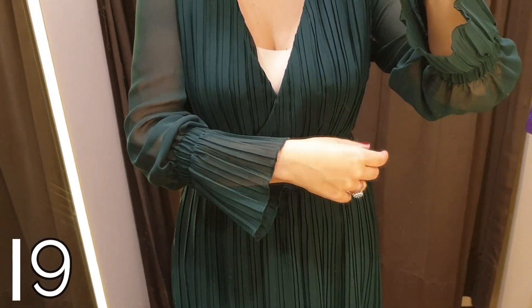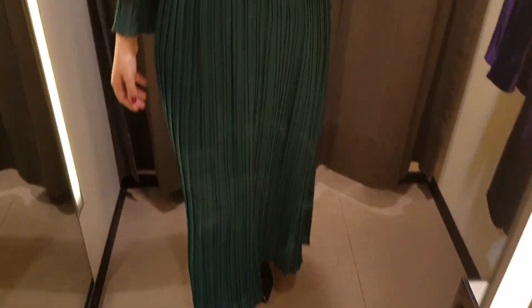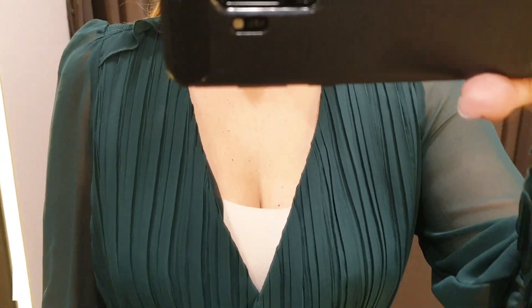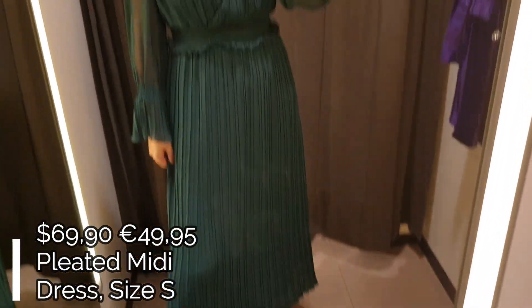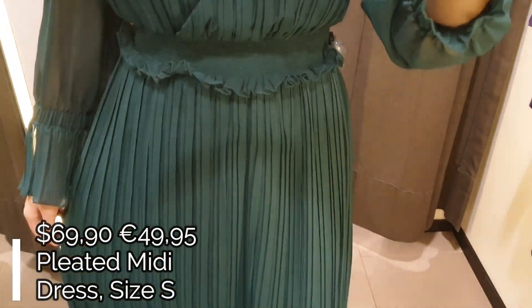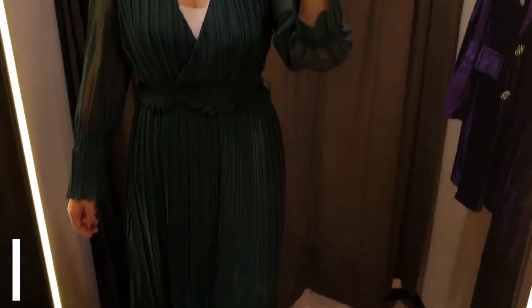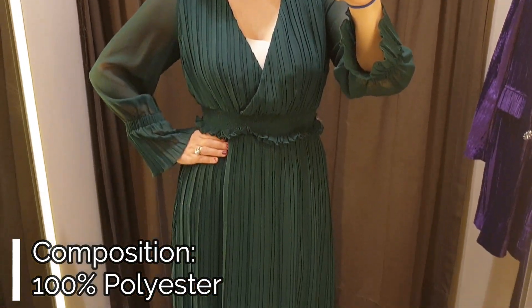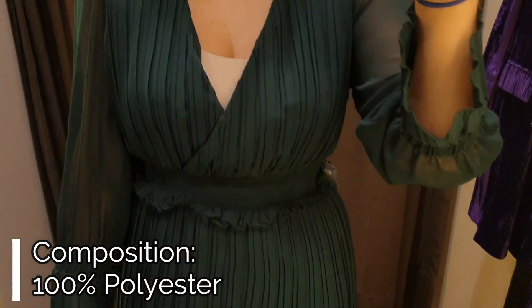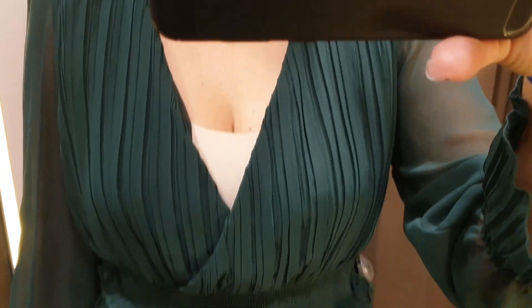Dress number nine is this pleated midi dress in a beautiful forest green color. The dress has a deep V-neckline with a frontal wrap and two long semi-shear sleeves with elastic cuffs. The upper part and the skirt are pleated and there is an elastic waistband, so the dress is quite fitted at the waist. The dress has an interior lining and I like the pleated detail at the end of the sleeves so much.